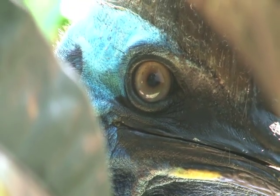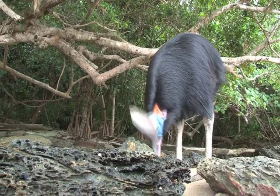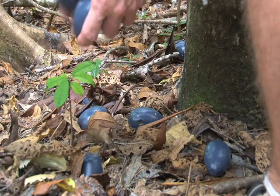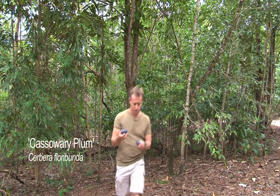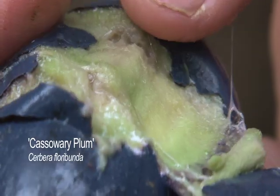This is the cassowary — it's the largest fruit-eating animal in the forest here. In fact, it's the largest animal in the Australian jungle, and it's swallowing the kind of seeds that rhinoceros, elephants and large apes do in jungles elsewhere. But even though these bright blue fruits are very popular with cassowaries, for humans it's a different story — they're quite toxic because of that white sap.